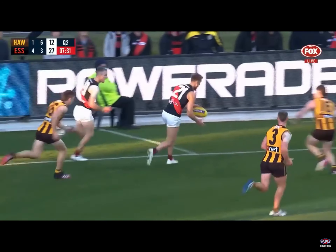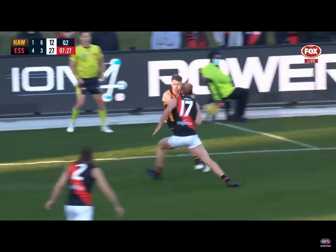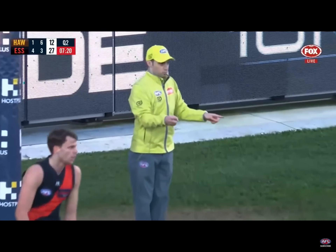Hind knocks it forward, picked up by Heffield, smothered, picked up by Moork. Play out to Mitchell — around the body it goes — and Mitchell scores a beautiful goal on the left foot.